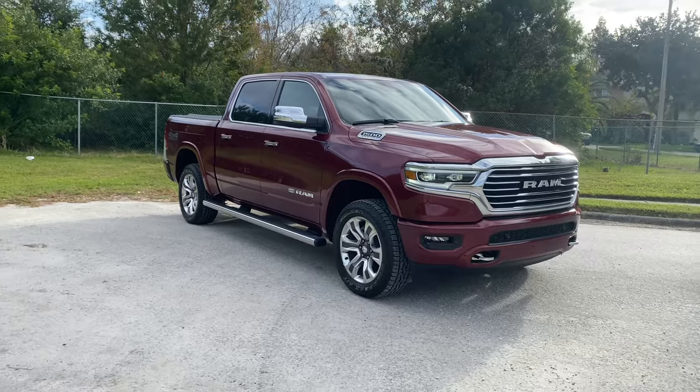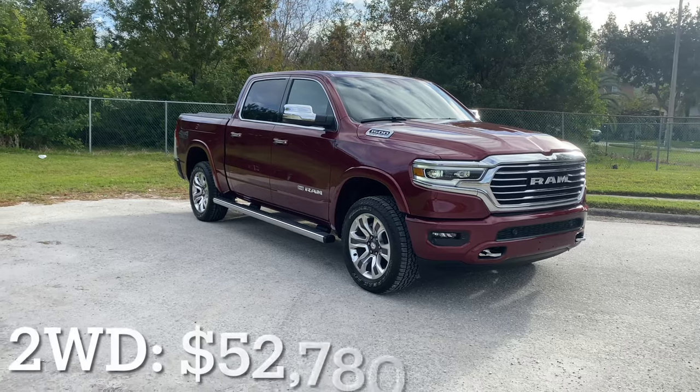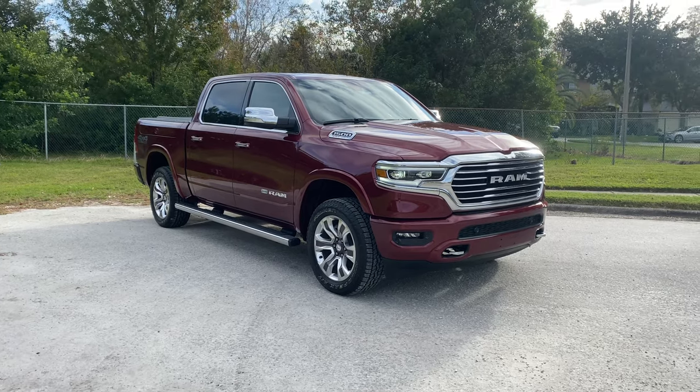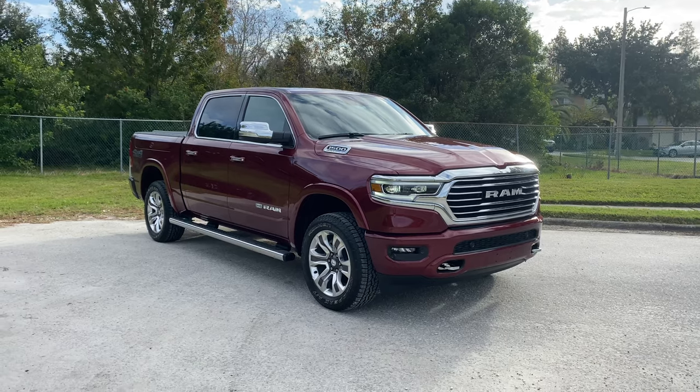For the base price sitting around $56,000 — a little bit below $56,000 with the 4x4 — as far as the exterior color, we're going to have the Delmonico Red Pearl Tri-Coat. It's an absolutely gorgeous metallic color, especially with the body color bumper package, so we're not going to be overdoing it with the shiny chrome.